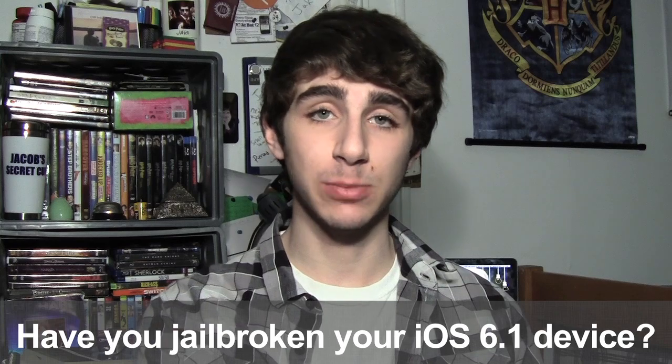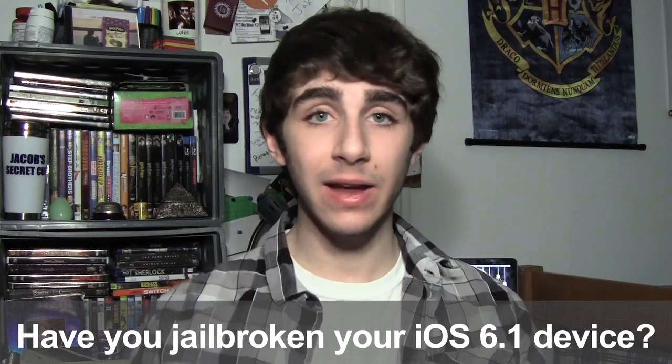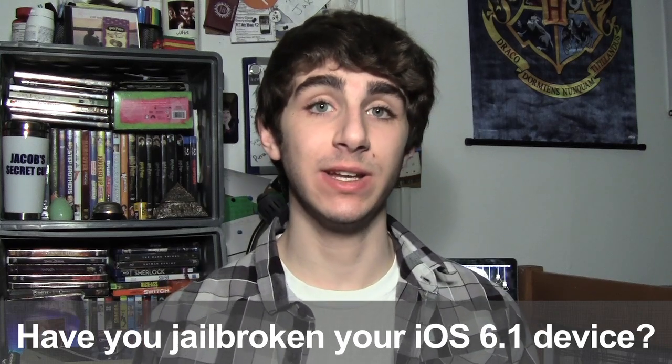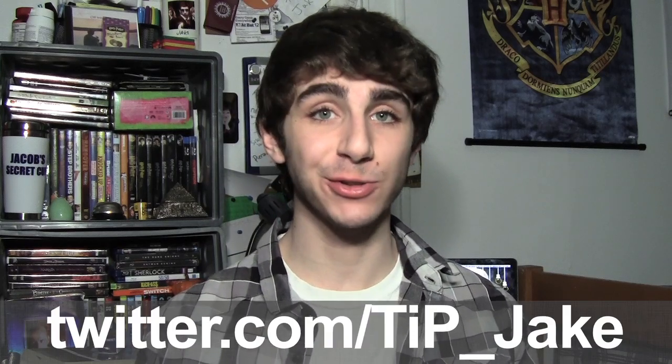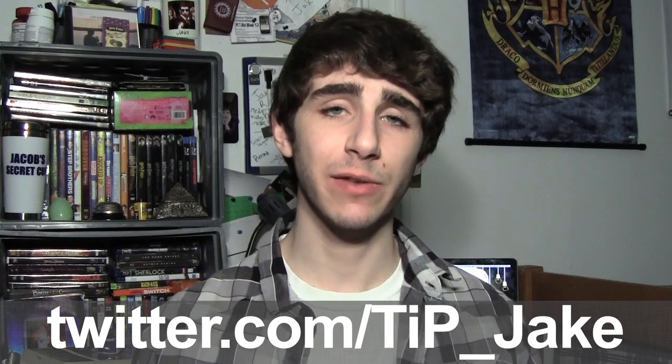That's all the big news for today, guys. Thank you very much for watching. Your question of the day is: have you jailbroken your iOS 6.1 device? Why or why not? And if you did, how was your experience with the evasion jailbreak tool? You can let me know in the comment section down below or on Twitter at tip underscore jink. Links to everything I talked about in this video are in the description below, and as always for more news, views, and reviews, don't forget to hit up todaysiphone.com.